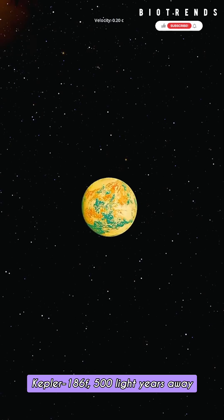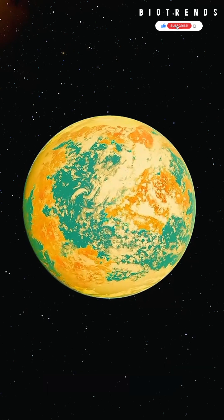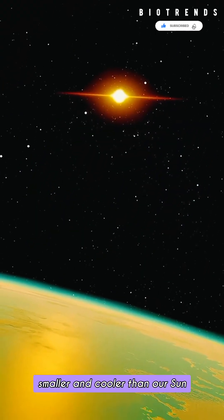Kepler-186f, 500 light-years away. This exoplanet is about 1.01 times Earth's size, and orbits a red dwarf star, smaller and cooler than our sun.